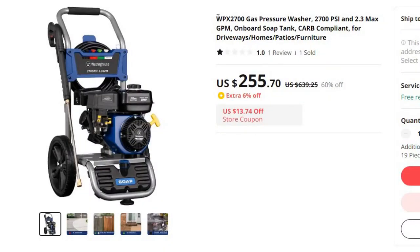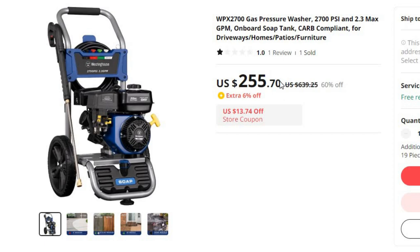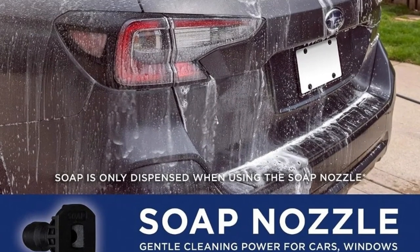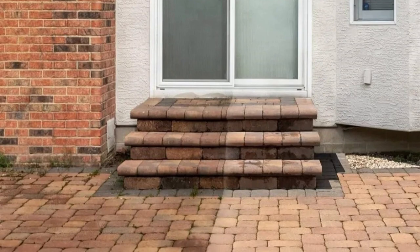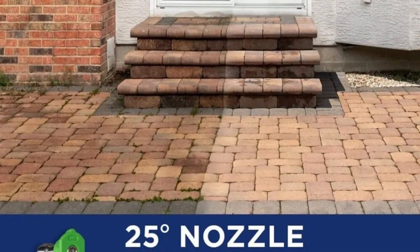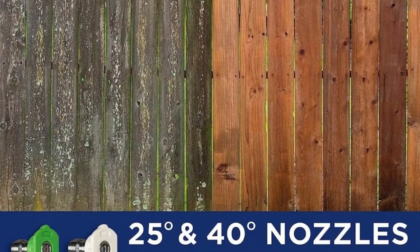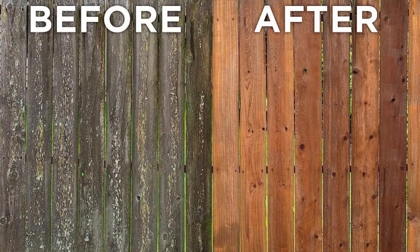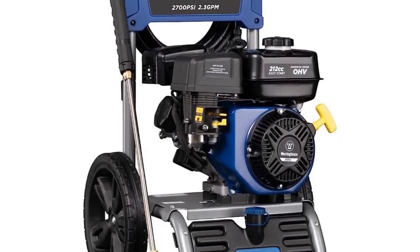Number 3: WPX 2700 Gas Pressure Washer, 2700 PSI and 2.3 Max GPM. This pressure washer is here with 60% price off — now you can get it at around $256. Meet the WPX 2700 Gas Pressure Washer, a versatile and powerful cleaning solution designed for various cleaning tasks. With a substantial 2700 PSI and a maximum 2.3 GPM output, this pressure washer is equipped to tackle dirt and grime on driveways, homes, patios, and furniture. Brand name: LISM. The WPX 2700 provides an impressive 2700 PSI rating, offering the cleaning power you need to effectively remove dirt, stains, and grime from a variety of surfaces. Its 2.3 GPM flow rate ensures a quick and efficient cleaning process, making it ideal for a wide range of applications.